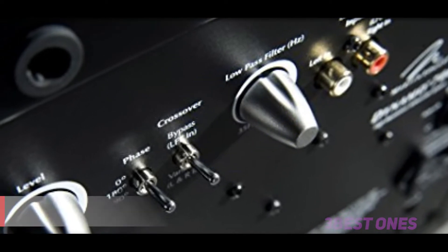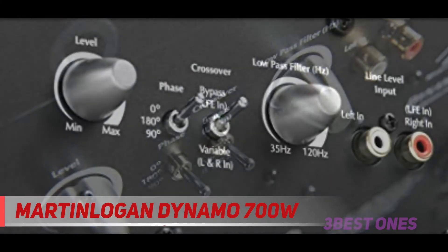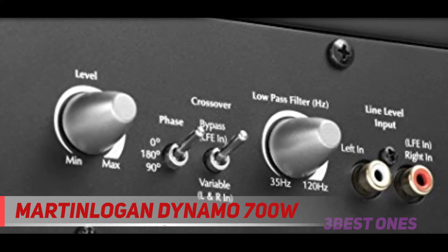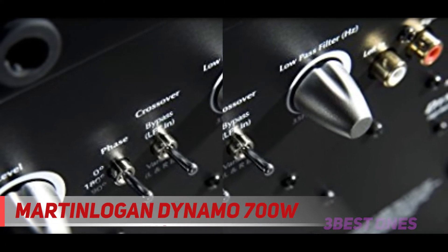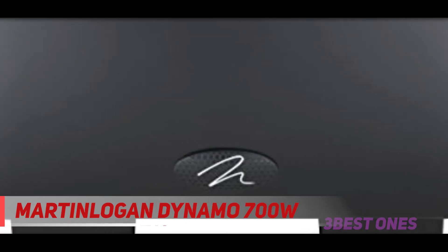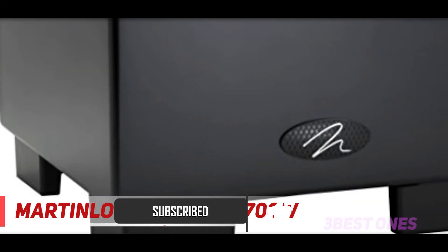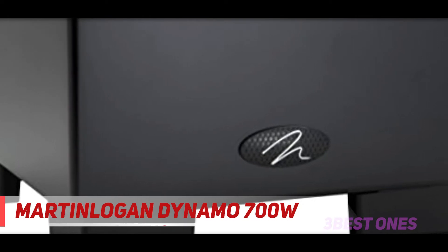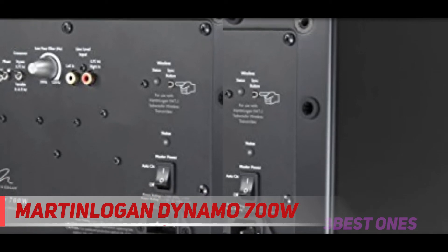And number 1 on this list, the Martin Logan Dynamo 700W. The bass produced by this subwoofer is just amazing — the Dynamo 700W is able to produce ground shaking bass with minimal distortion. It has a flexible design that allows it to perform either in a bottom firing mode or in a front firing mode. The bottom firing mode is the default, but you can easily transform it into front firing mode by flipping the sub to its side and removing the stands. Included with the Dynamo 700W subwoofer is a wireless receiver and transmitter, which sets it apart from other subwoofers in terms of value addition.